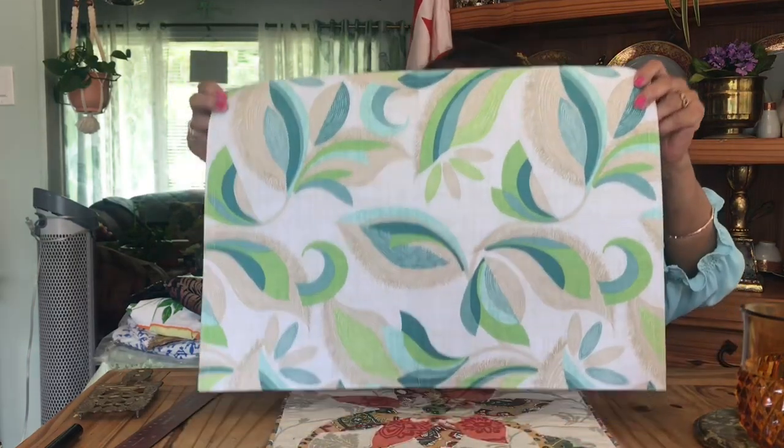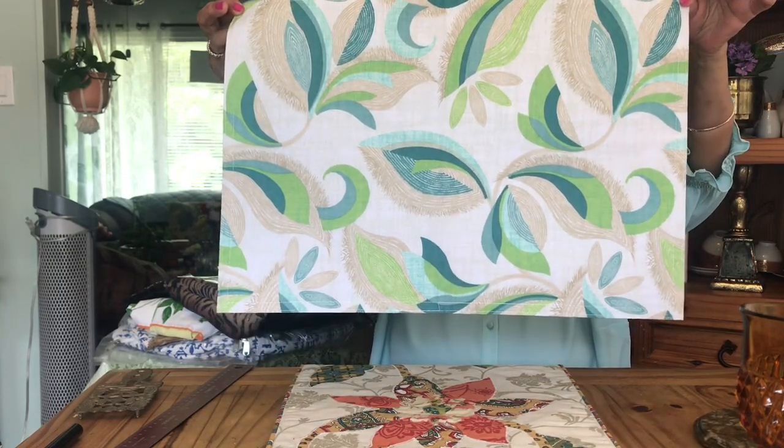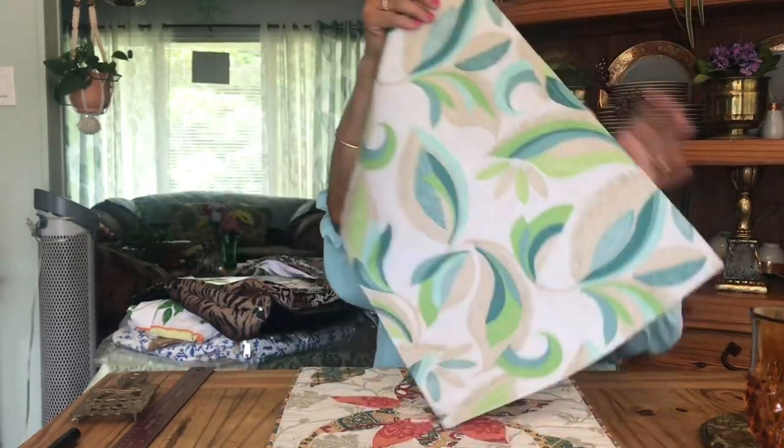Then I got two of these which are so pretty — these placemats are just beautiful for summer. They're called Myla Green and they're still brand new, made in China but the colors are still really pretty. I don't actually use these type of placemats for people to eat on — I keep plastic ones that can be washed off. Once you get food stains on fabric placemats it's hard to get them off, so I don't use them for that purpose.